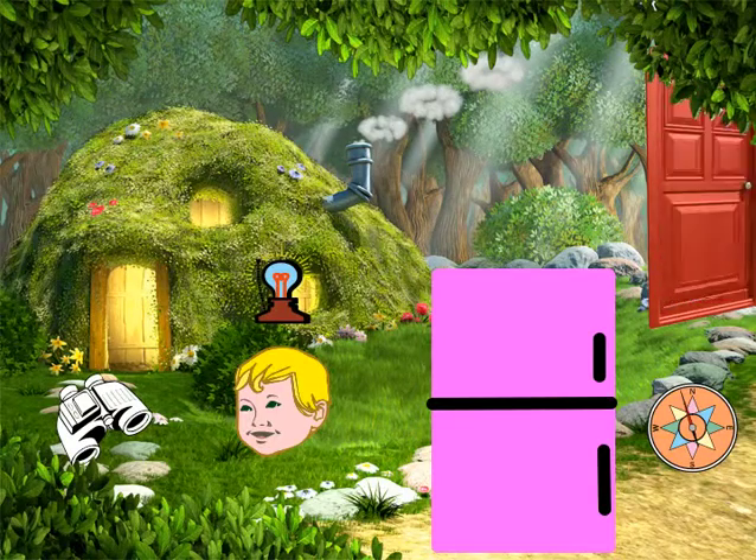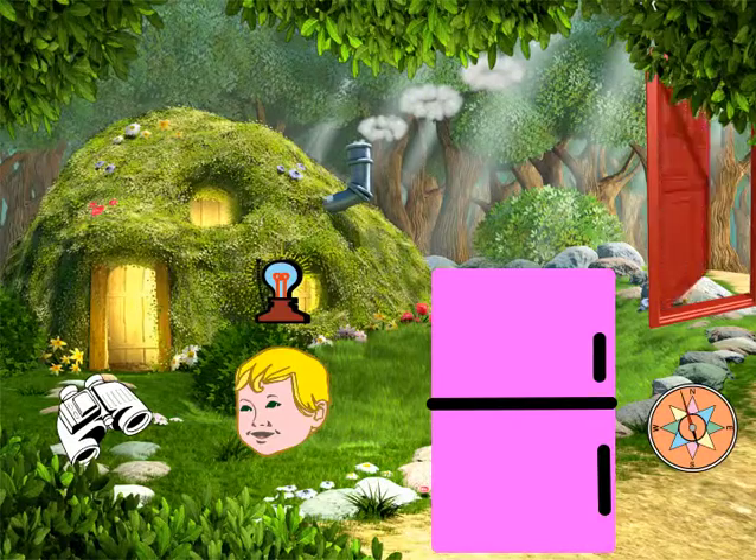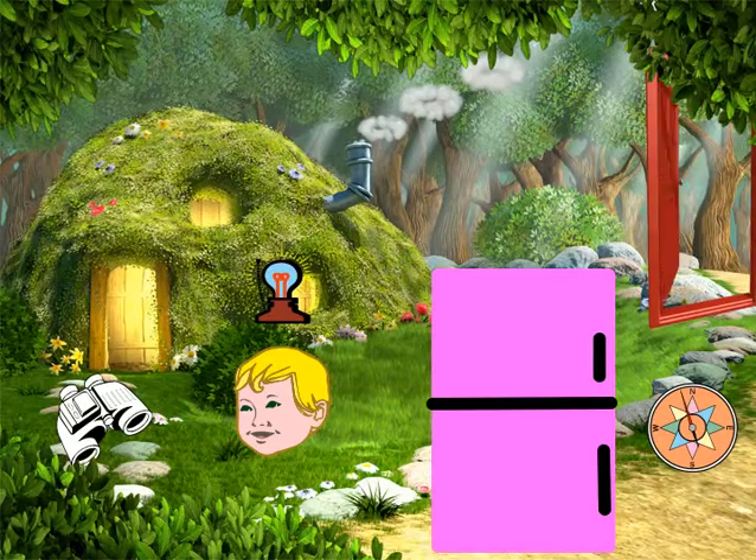This is my pink refrigerator for CI 201. In my refrigerator, there's a compass, a light bulb, a pair of binoculars, and another door.